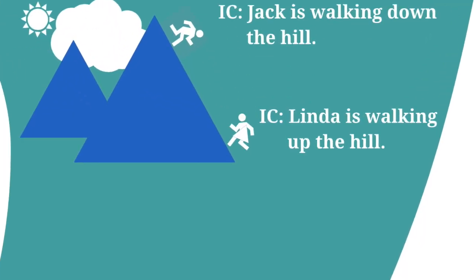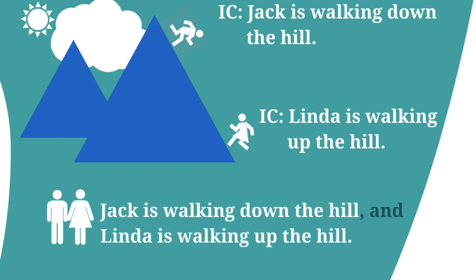We have two independent clauses. Number one: Jack is walking down the hill. Number two: Linda is walking up the hill. Both independent clauses can be joined by adding a comma and a connecting word, such as 'and.' Jack is walking down the hill, and Linda is walking up the hill.